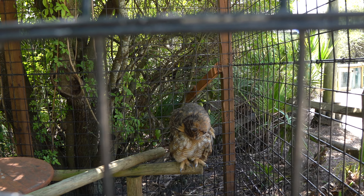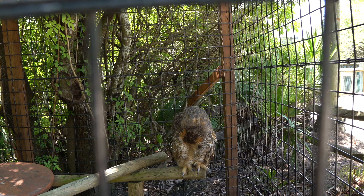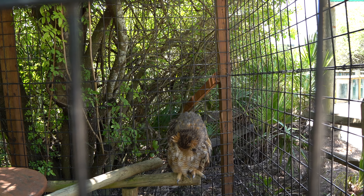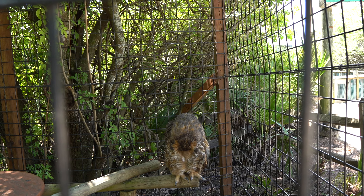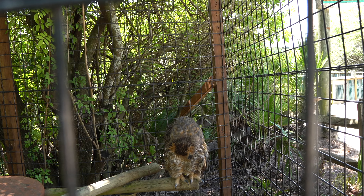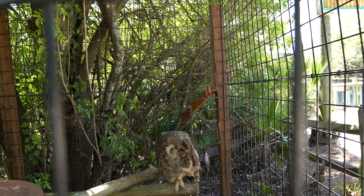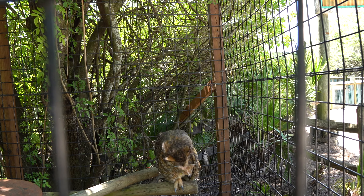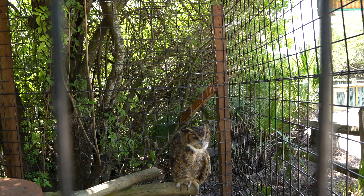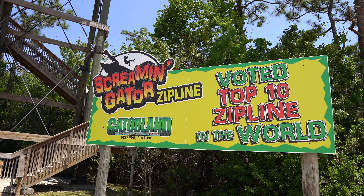There's a little owl back here in the back side of the park — this is the first time I've ever seen an owl this active. Usually at other zoos they're sleeping, but he's active, just kind of cleaning himself. Look up, little dude, I want to see your beautiful face. There he is — he's scratching. Look at how big those claws are though!